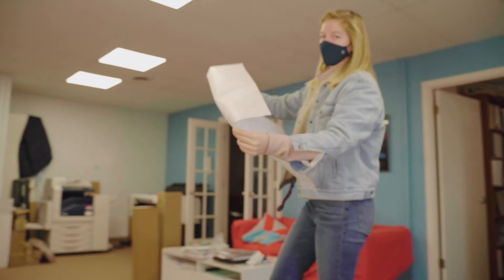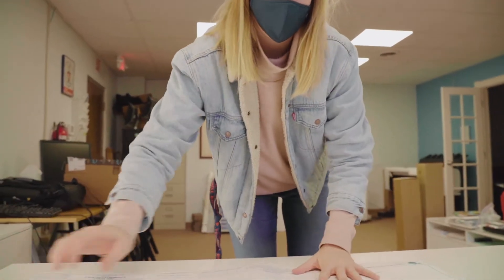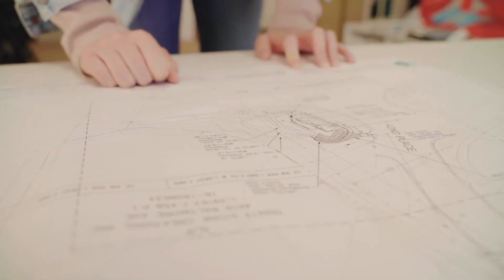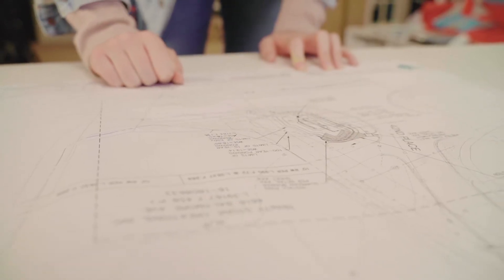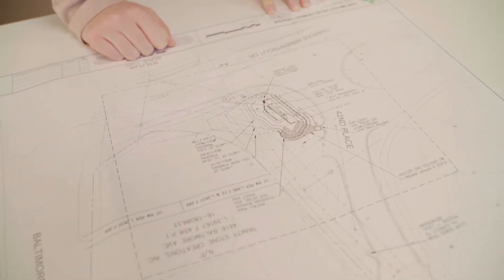On a daily basis, I am doing a variety of activities, whether that be engineering work or more outreach work. Some of the engineering tasks I do might include reviewing drawings for a low-impact development, bioretention system, or stormwater management system being implemented, putting together calculations, or actually designing a structure and stormwater management device.